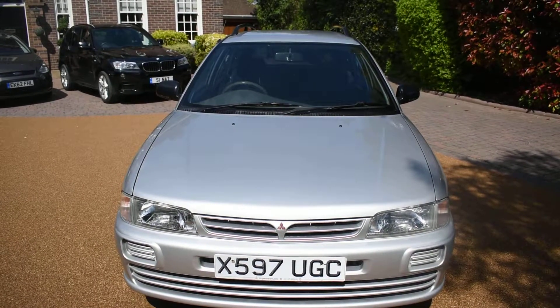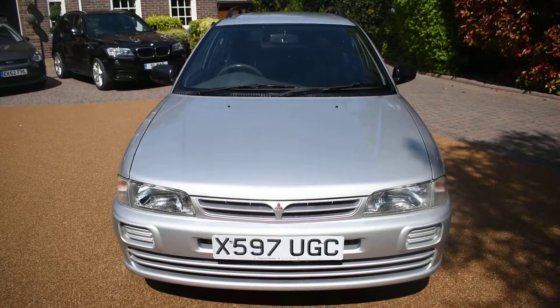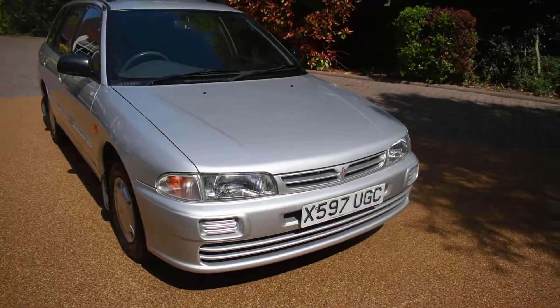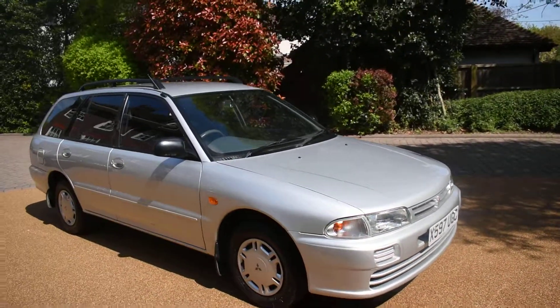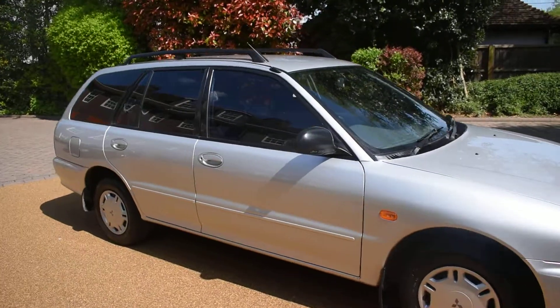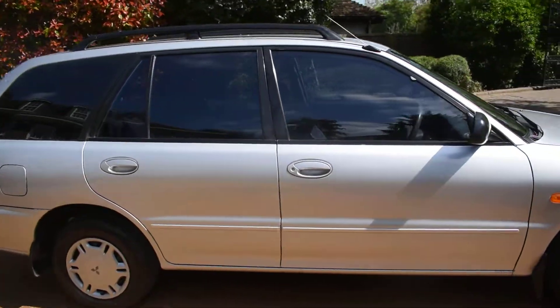It's MOT till March next year and there's no advisories on the MOT. So I'm just going to walk you around and show you this car. There's no bad damage to the bodywork at all — it really has been well cared for. Comes with two keys and lots of receipts.